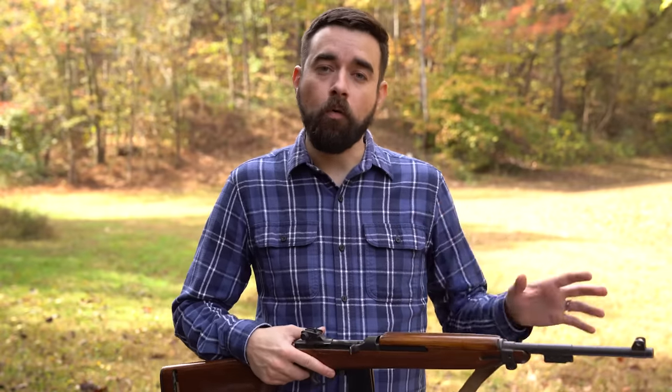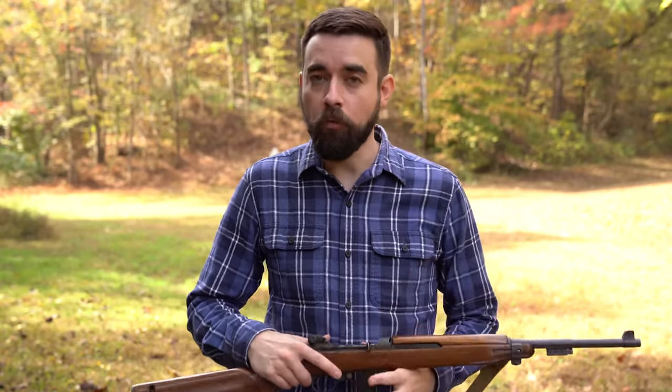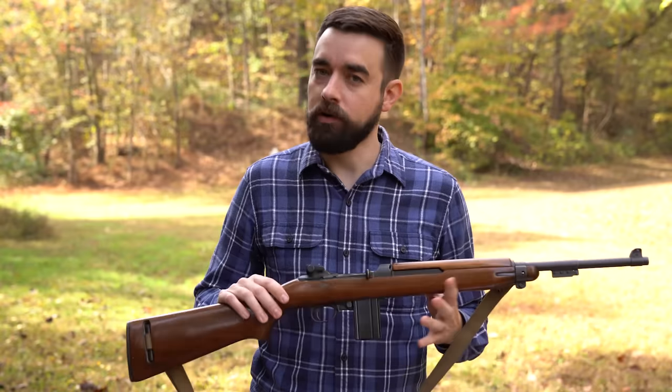For the next several weeks, I'm going to be out working on the ballistic gel testing for pocket pistol calibers, something I've been promising for a long time. That is always a really time-consuming process and I kind of have to put everything else on hold. So rather than give you guys nothing during that period, I thought I would put together a quick little series all about one of my favorite guns, the M1 carbine.